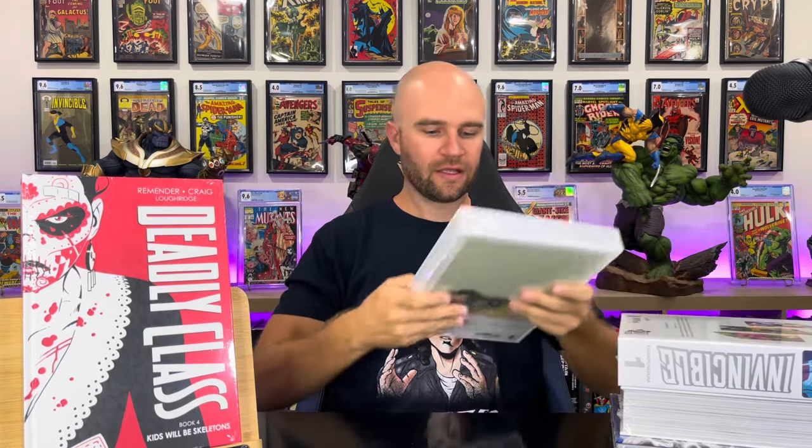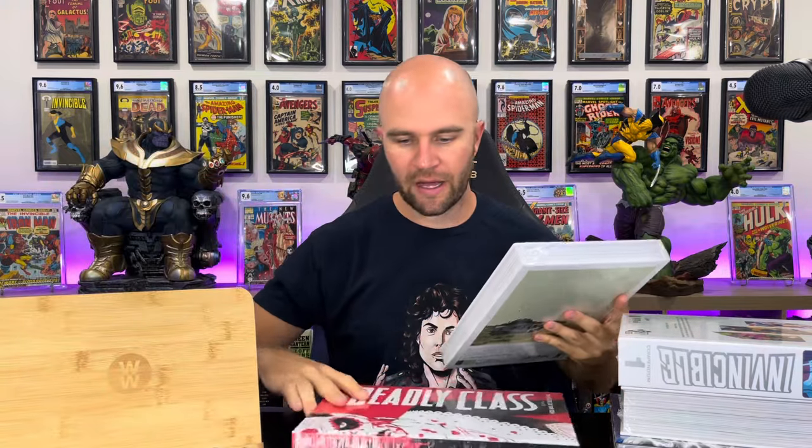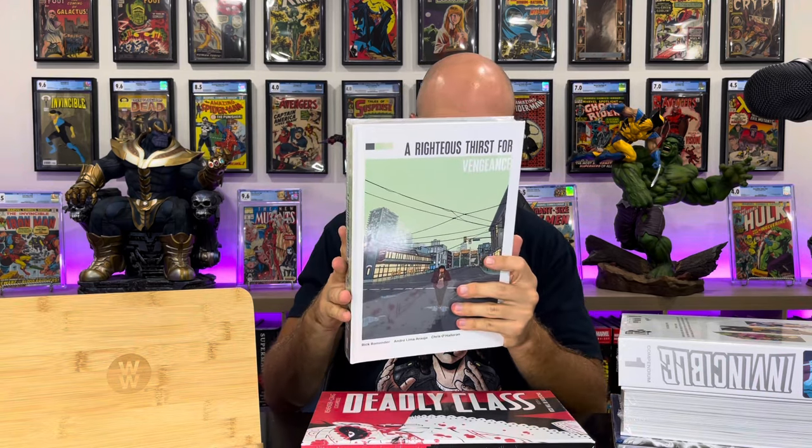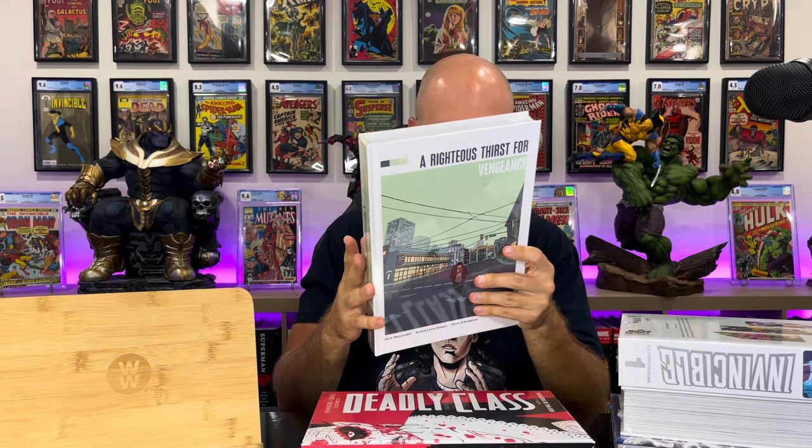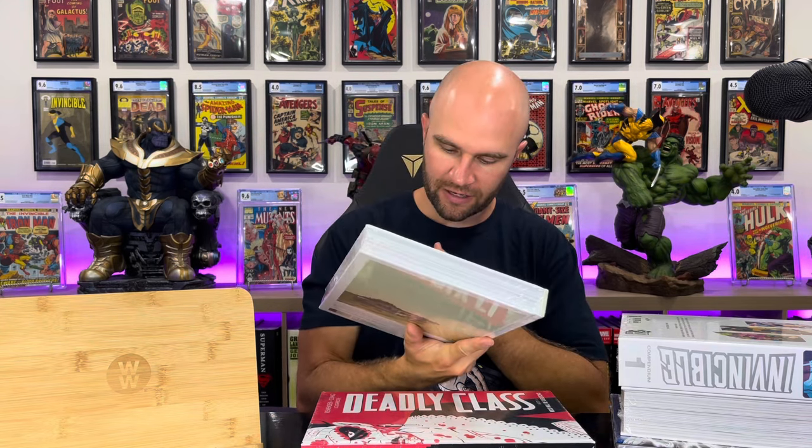Speaking of Rick Remender, another book here was recommended by the Illuminerdi channel. This is A Righteous Thirst for Vengeance, which collects issues one through 11. The artist is Andre Lima Arahu — I don't know how to pronounce it. This is supposed to be a very quick read and a very violent read. It's obviously another non-superhero story, which is kind of my thing. I tend to lean towards non-superhero comics nowadays, or if they are superheroes, I want a different take. I'm anxious to see what it's like.